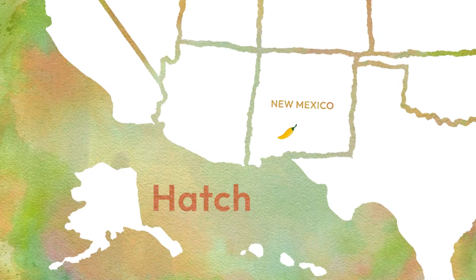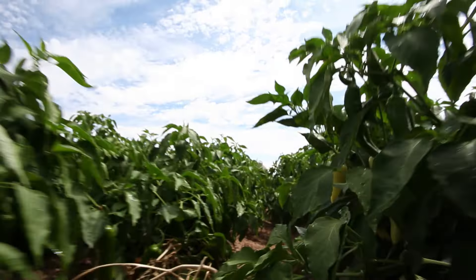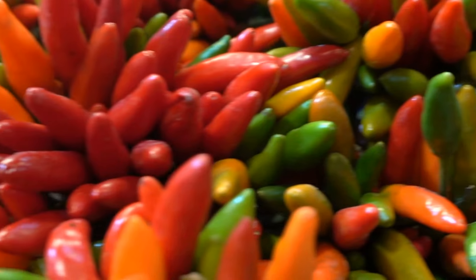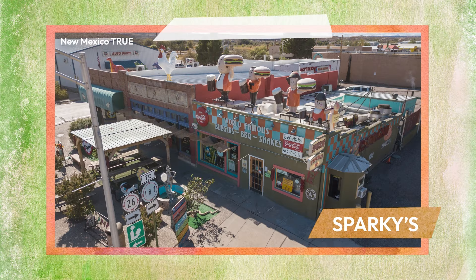Hatch, New Mexico is a must-visit destination in the spring, particularly for food enthusiasts and nature lovers. Renowned as the chili capital of the world, the fields of Hatch come alive with the vibrant colors of ripening chili peppers. Enjoy the town's culinary delights at Sparky's, a beloved restaurant known for its iconic green chili cheeseburgers and chili milkshakes.